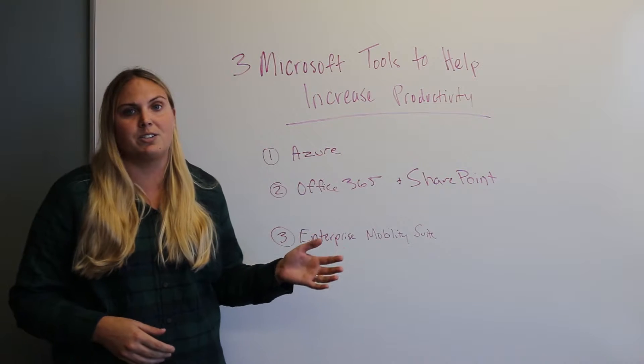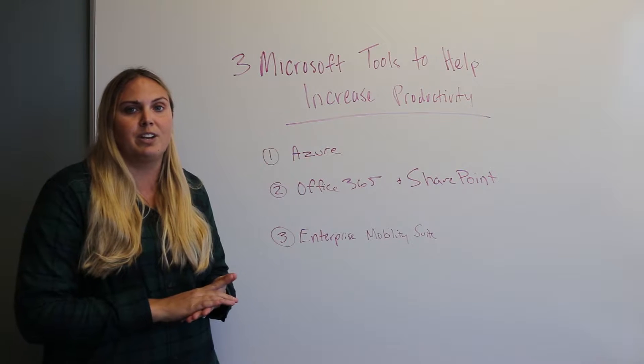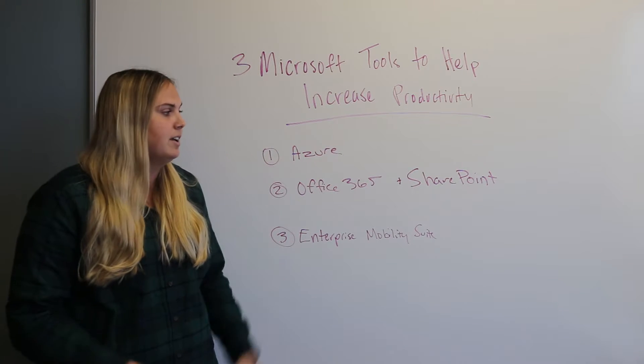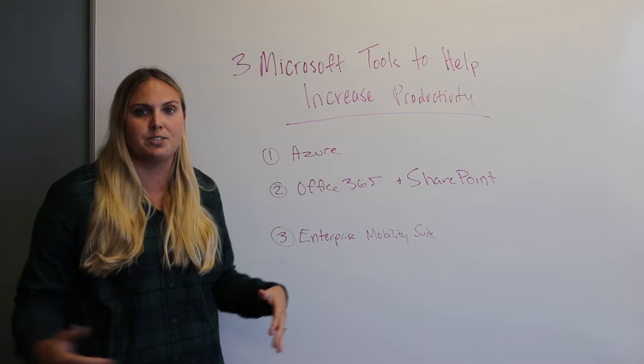Office 365 has tools like Teams and Outlook that allow you to collaborate no matter what. And SharePoint allows you to determine who has access to those different files and things like that.